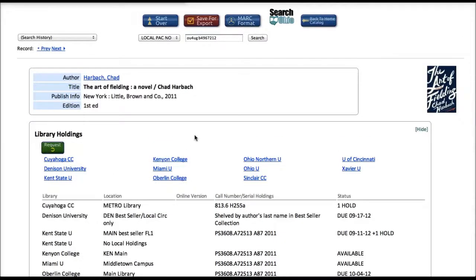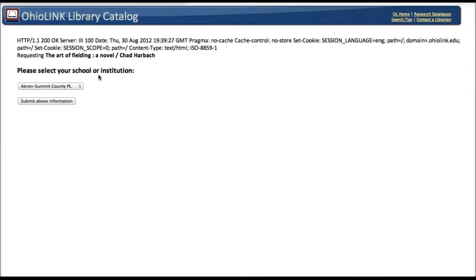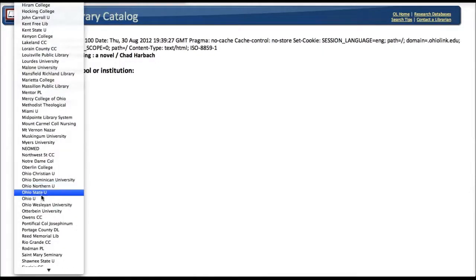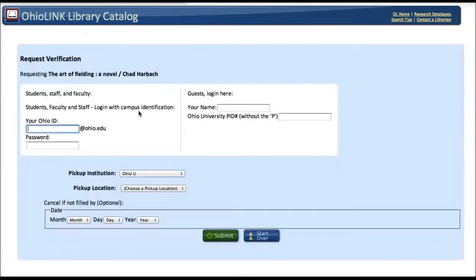And it takes me to a page where it's asking me to select my school or institution. So I am at Ohio University, so I'm going to scroll down to OhioU, and I'm going to enter my OhioID and password.